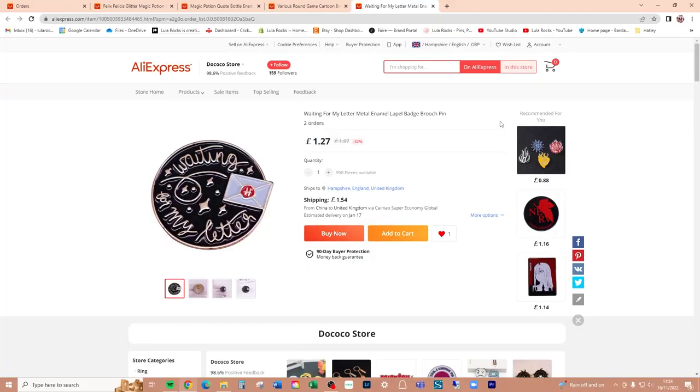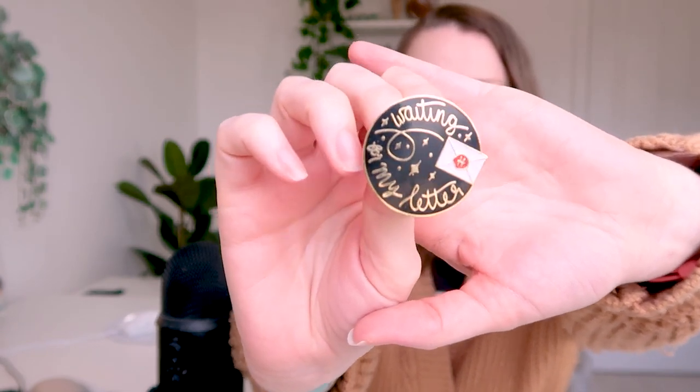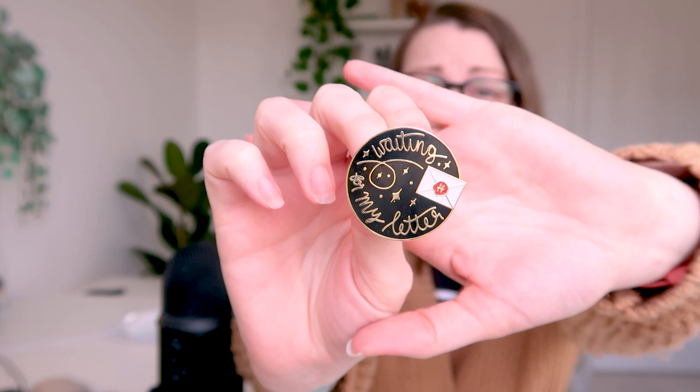On to the next package. This one I believe should be the 'Waiting for My Letter' enamel pin. It looks like they've taken their own photo because it's soft enamel. This is £1.27 — what a bargain. So this is actually an old version. I have two versions of my 'Waiting for My Letter' enamel pin. The original has glitter. Most of my pins do have glitter, and a lot of these counterfeits do not. They're soft enamel because it's cheaper — they're looking to make them as cheaply as possible.